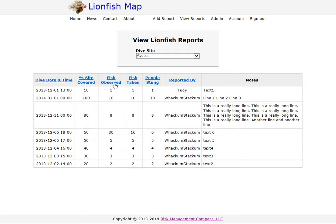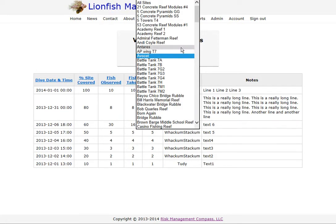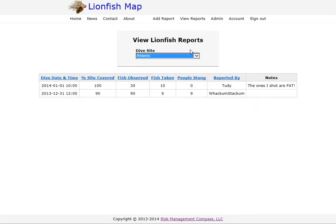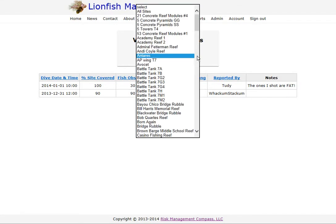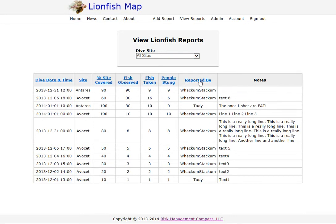You can sort by fish observed, date and time, and so on. This is the Aviset; I've got a few records entered. You can also review reports from all sites together — the first option up here is All Sites, which adds a site column. Initially records are sorted by most recent report at the top, but you can sort by site, which groups the Enteres records together and the Aviset reports together. You can also search across all sites by percent covered, fish observed, reported by, and so on.